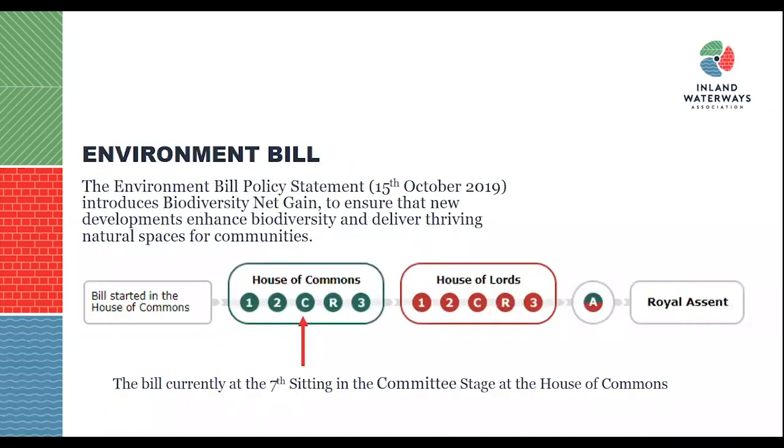Biodiversity net gain was introduced through the Environment Bill, introduced into Parliament on the 15th of October 2019. Its aim is to ensure developments enhance biodiversity and deliver thriving natural spaces for communities, which is a key theme throughout the guidance. As of currently, it is in its seventh sitting at the committee stage in the House of Commons, which is on hiatus during the COVID-19 outbreak.